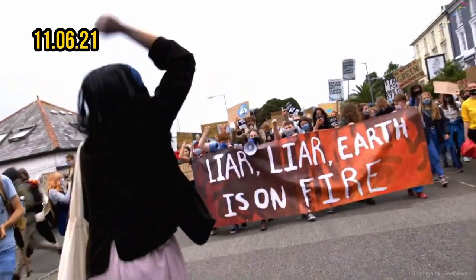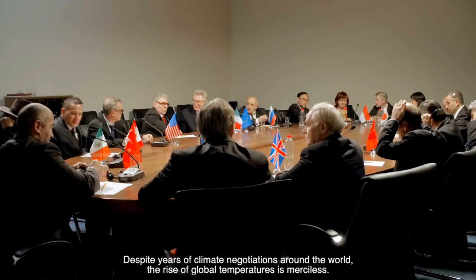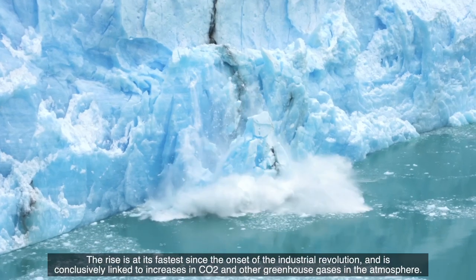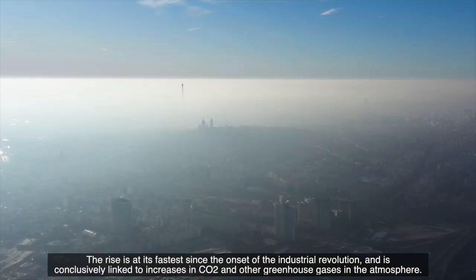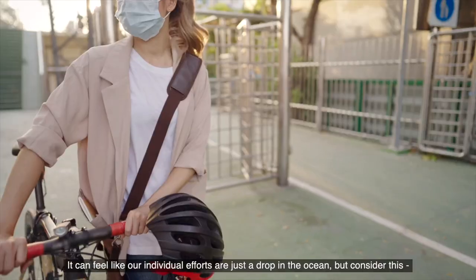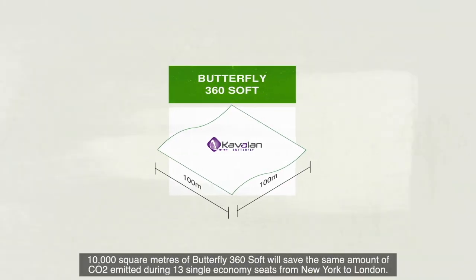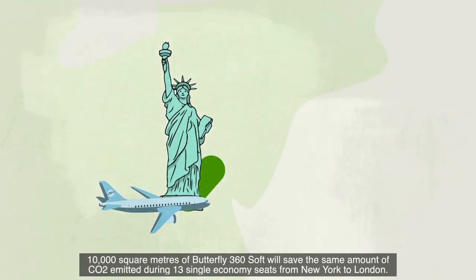Despite years of climate negotiations around the world, the rise of global temperatures is merciless — at its fastest since the onset of the Industrial Revolution, and conclusively linked to increases in CO2 and other greenhouse gases in the atmosphere. The increase isn't slowing. It can feel like our individual efforts are just a drop in the ocean. But consider this: 10,000 square metres of Butterfly 360 Soft will save the same amount of CO2 emitted during 13 single economy seats from New York to London.